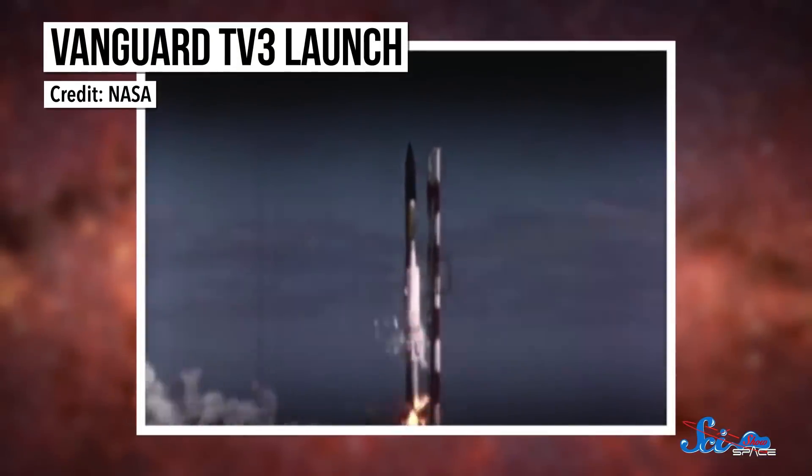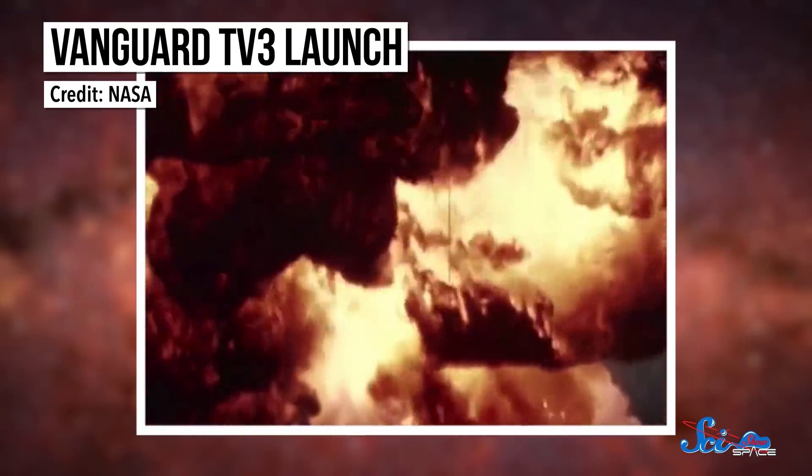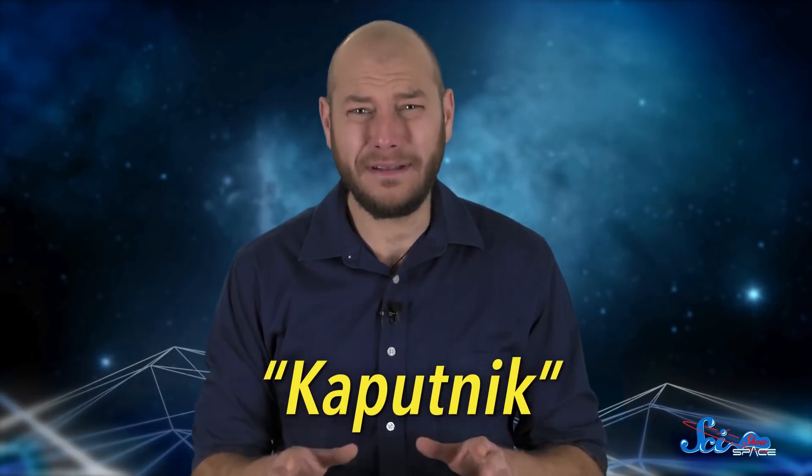To make matters worse, when the US attempted to launch its first satellite that December, it failed just over a meter off the launch pad. Newspapers called it Kaputnik. Ouch!